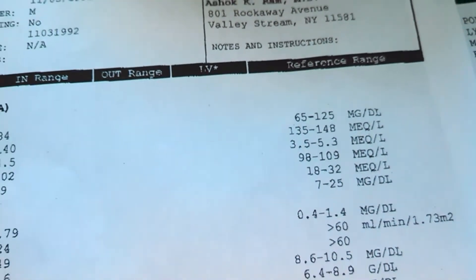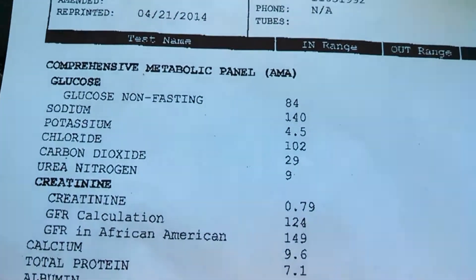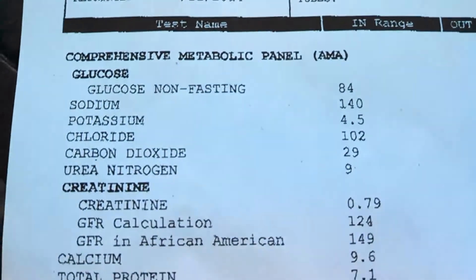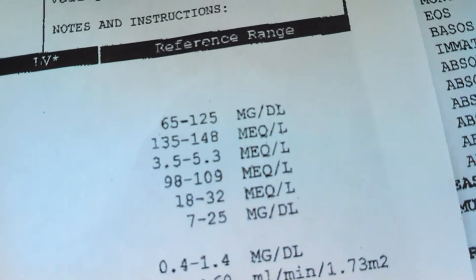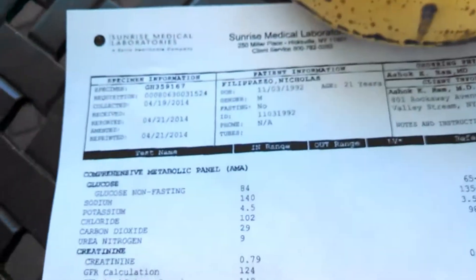My sodium is 140, normal range is 135 to 148, so we're good with that — maybe a little bit low. I do run into problems with sodium and I do have to supplement that sometimes; my diet does lack it.